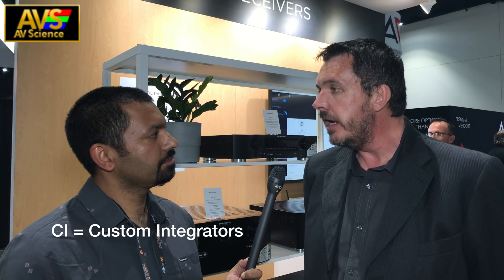At CEDIA we're making a big push to support the CI channel, so we're adding more CI support to all our AVRs this year. First, we're bringing the web interface back — we had removed that feature about two years ago due to a chipset change, but it's coming back. On the same Wi-Fi network, you can directly access your AVR from a computer and do the whole setup and all the settings. We're also adding support for Domotz and OvrC, which are services that let you access your AVR remotely.